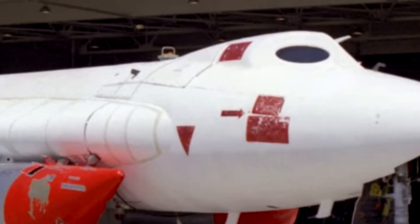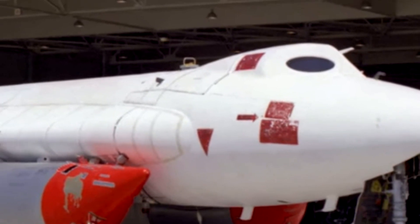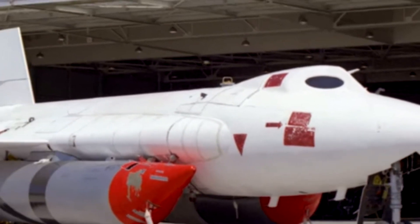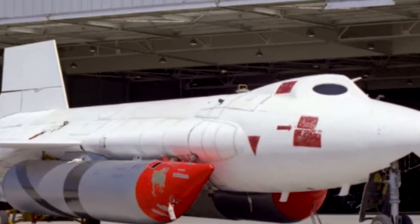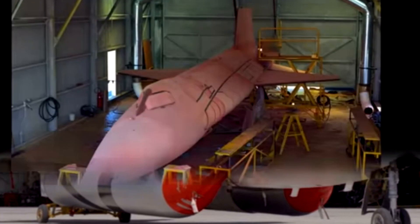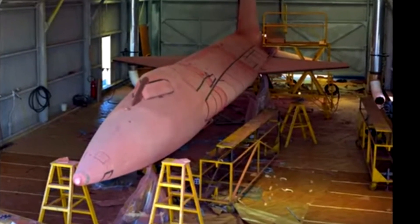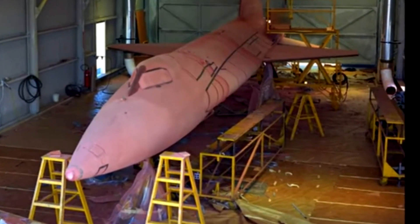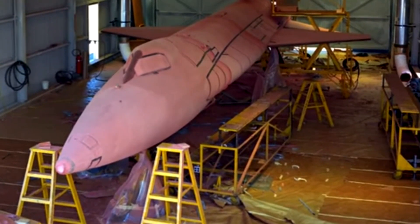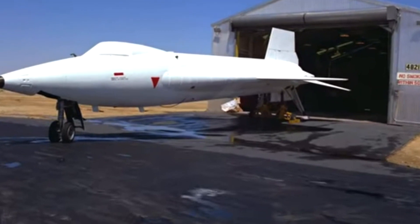Today, the X-15 is no longer in active service, but several of the aircraft are still in existence. One is on display at the National Museum of the United States Air Force in Ohio, while another is on display at the Smithsonian National Air and Space Museum in Washington, D.C. A third X-15 is on display at the Museum of Flight in Seattle, Washington.